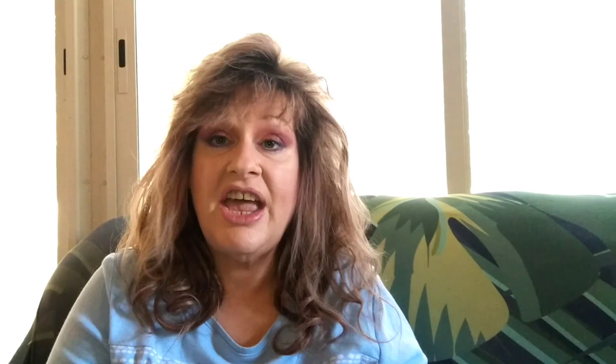They have a phenomenal sale. I think the candles are coming up to $10.83. The Goose Creek sale is 6 for $65, and they have a phenomenal selection.